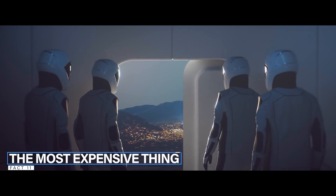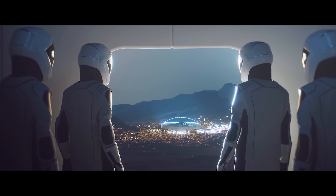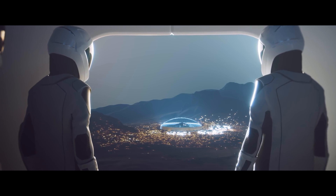Fact number eleven. The International Space Station is the single most expensive thing that has ever been built, expected to cost more than 120 billion dollars.